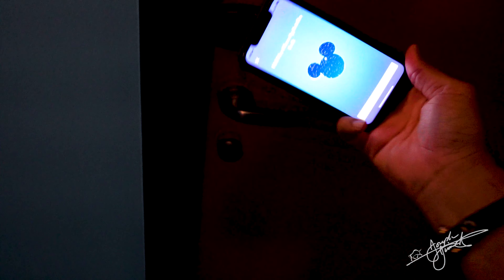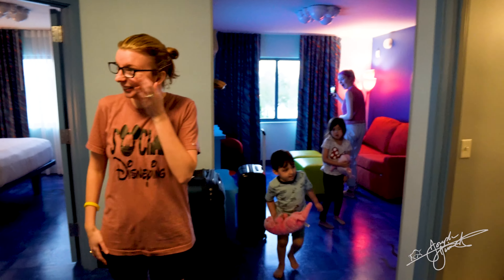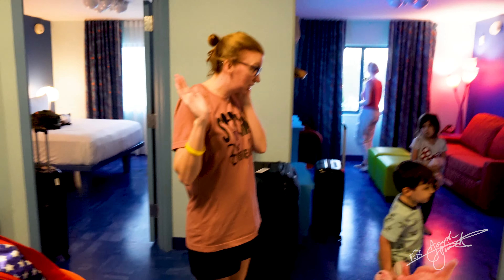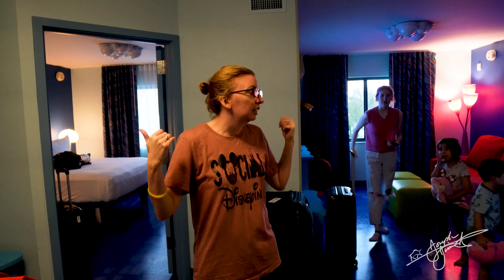We are in the Nemo suite number 5602. I'm going to get my phone and open it up. Welcome to the Art of Animation. This is the Nemo family suite. We're going to do a tour.